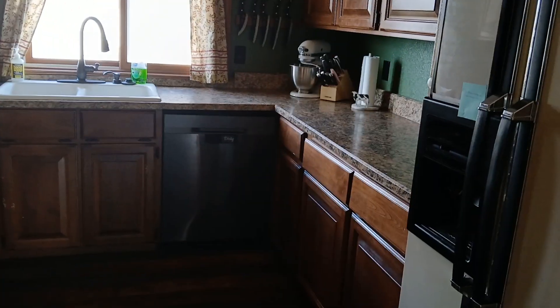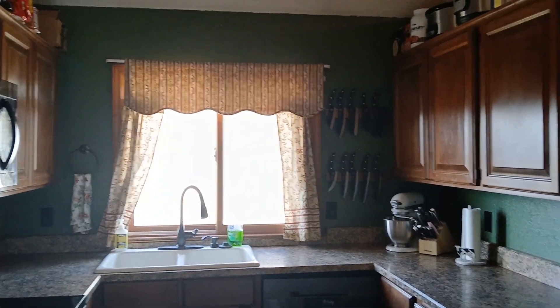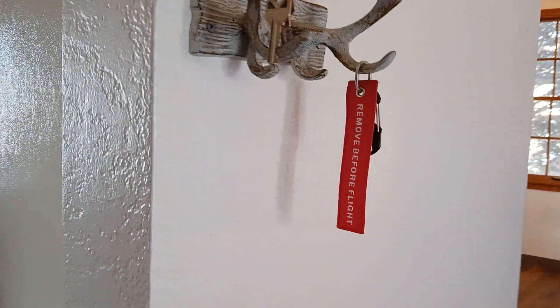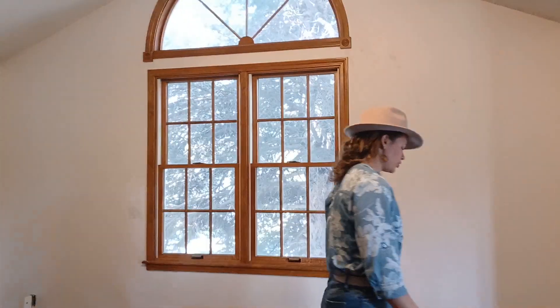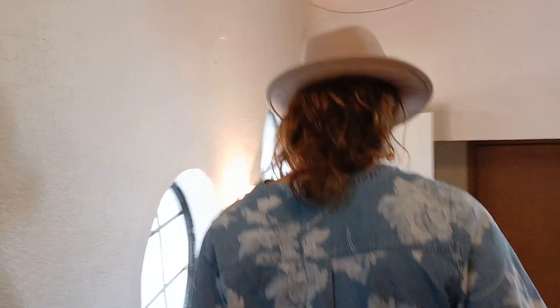Where is the window? There is a window in the kitchen. Kitchen remodels can be very expensive because you need countertops, tile, and so much more. That can be really expensive, but it's always worth it — always.